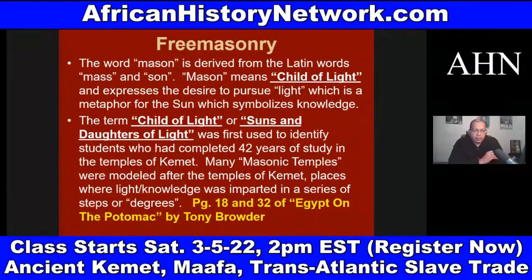The term 'child of light,' or sons and daughters of light, was first used to identify students who had completed 42 years of study in the temples of ancient Kemet. Many Masonic temples were modeled after the temples of Kemet — places where light or knowledge was imparted in a series of steps or degrees. George G.M. James talks about this in 'Stolen Legacy.' The concept of liberal arts colleges comes out of ancient Kemet, out of ancient Africa.